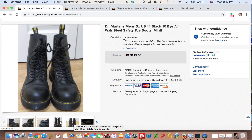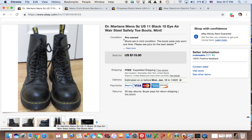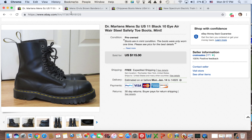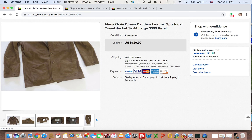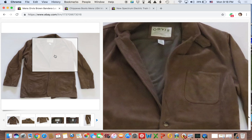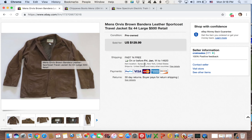Next up we have these Doc Marten Airwair steel toe boots. I picked these up on LetGo as well — this is actually one of two boot deals. I picked these up for $35 on the LetGo app and they sold within about a month and a half for $115. They were in absolutely mint condition. I was so surprised that the guy let them go for $35.